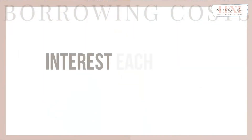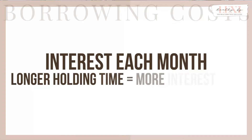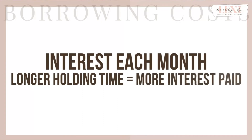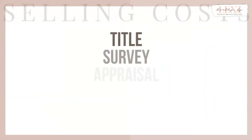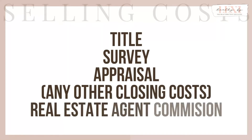Sadly, it's not free. You will pay interest each month on your loan. Therefore, the longer you hold the home for rehab, the more interest you will pay. Lastly, it will also take money to sell the home. You will have closing costs such as title, survey, appraisal, etc. Along with closing costs, you will pay real estate agent commissions if you choose to use one. These quiet costs aren't at the forefront of the rehab, but believe me, they are there. Don't forget to account for them.